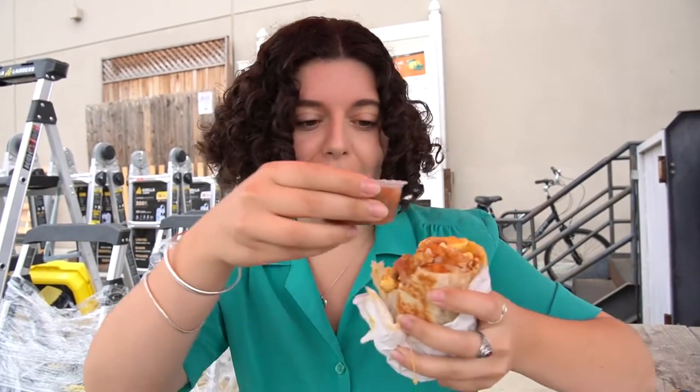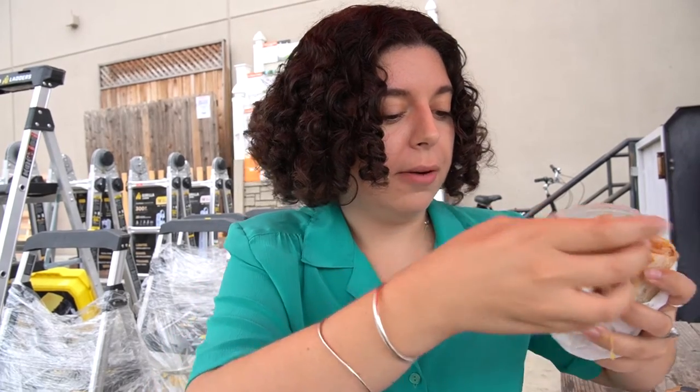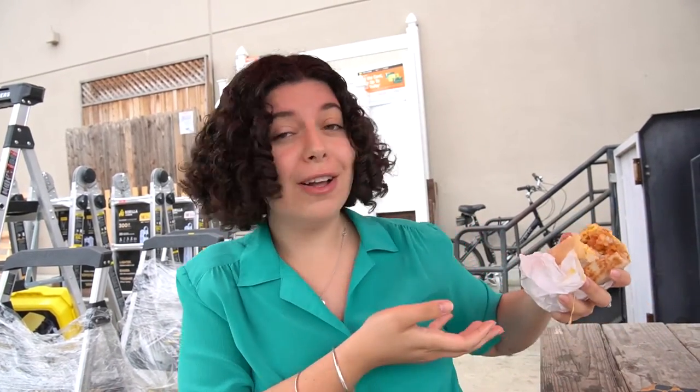We must add some salsa and see what's up. This also adds a nice fresh kick and it cuts through all the fat. But again, the textures, the flavors, everything is delicious. So if you're between Los Angeles and San Diego or you want to take a drive outside of LA, I feel like this is definitely worth it. Or if you happen to need to build a shelf while also eating a burrito, it's the perfect combination.